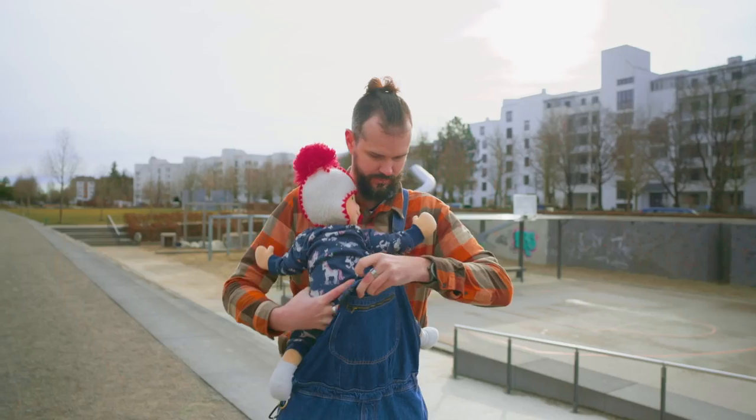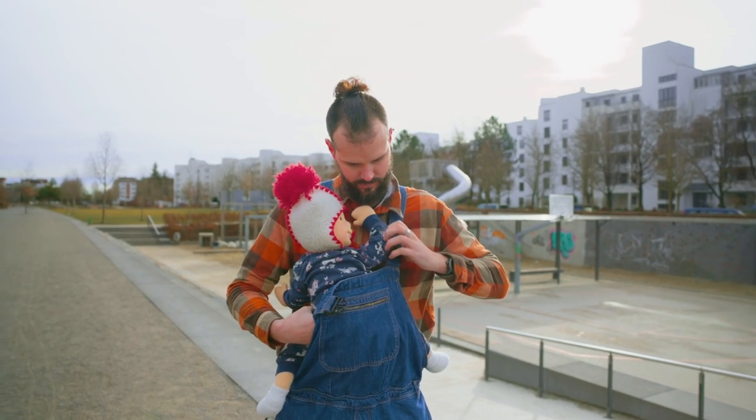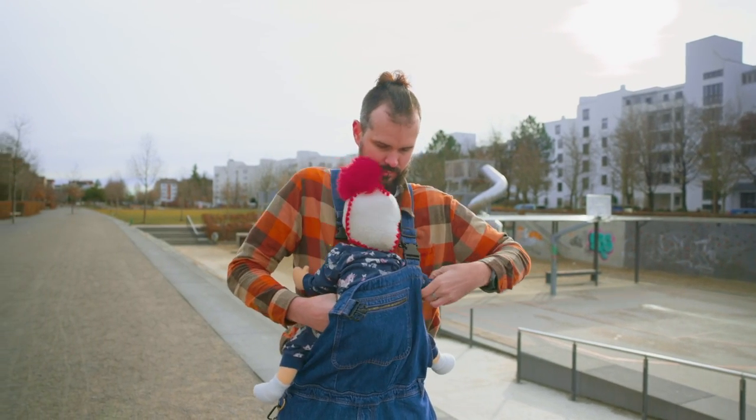It's a denim dungaree made out of the most high-quality, sustainably produced denim, and it's like a normal pair of dungarees, but it has a superpower: you can carry your child in them safely.